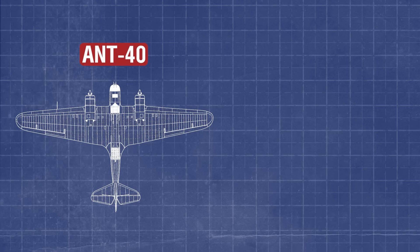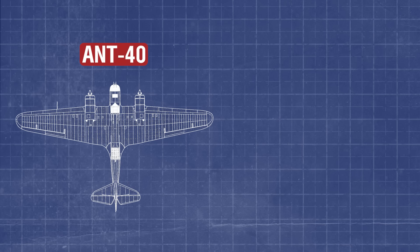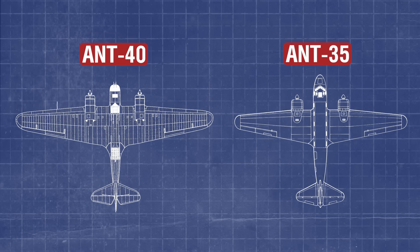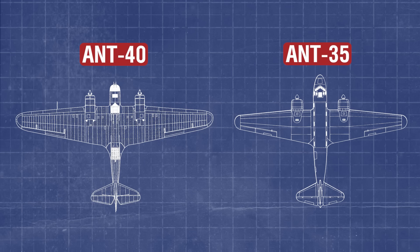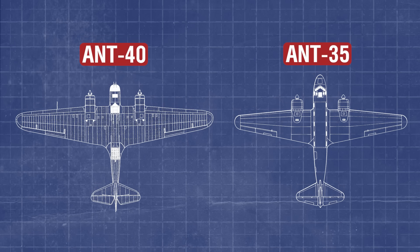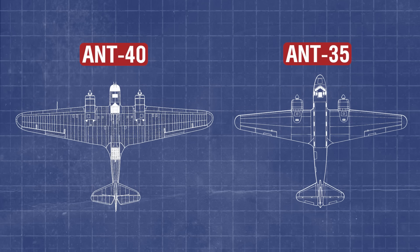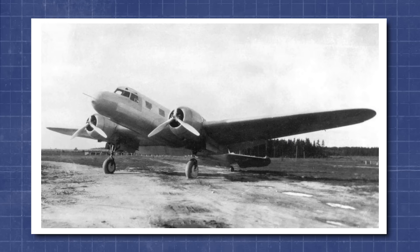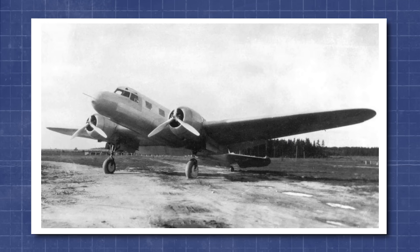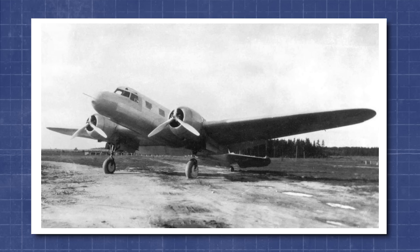Yet despite this preference, the ANT-35 was extensively reworked to fulfil its commercial mission, with a redesigned fuselage, a new passenger cabin, and improved streamlining. The ANT-35 was developed at the Tupolev Design Bureau under the supervision of A. Arkandilski, with the project officially beginning in 1935. The first prototype made its maiden flight in August of 1936, piloted by Mikhail Gromov.